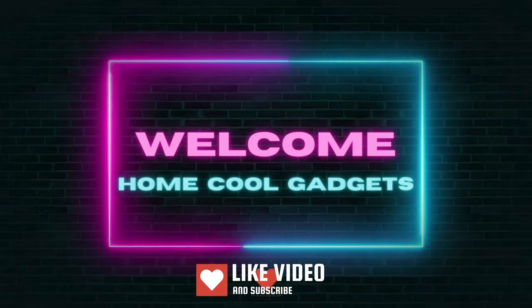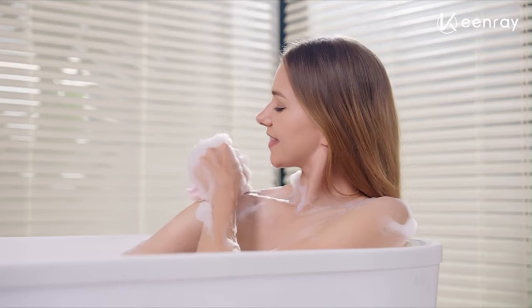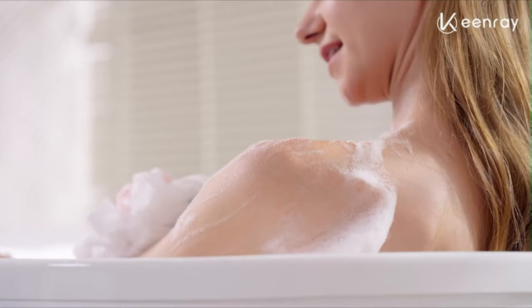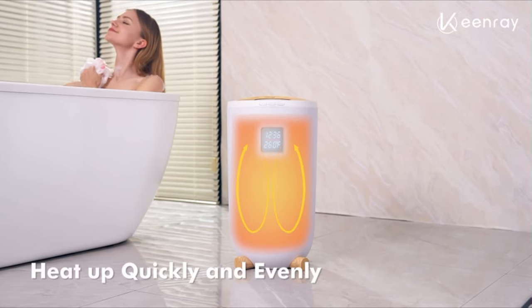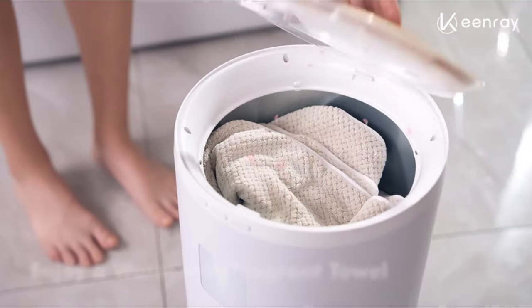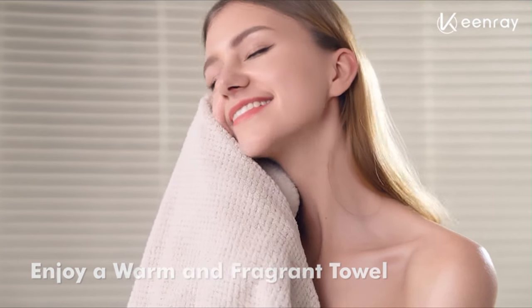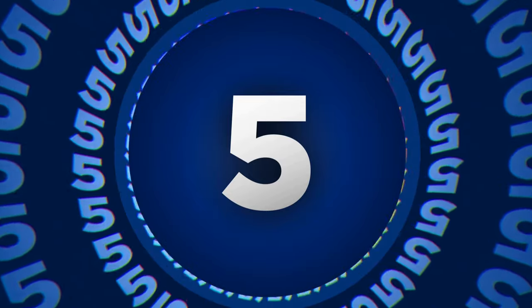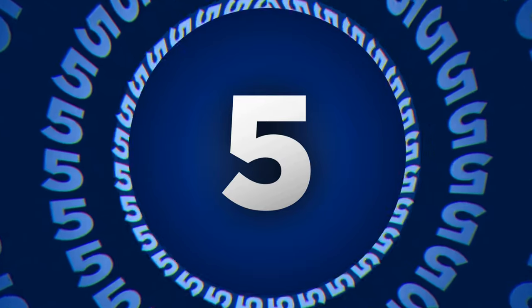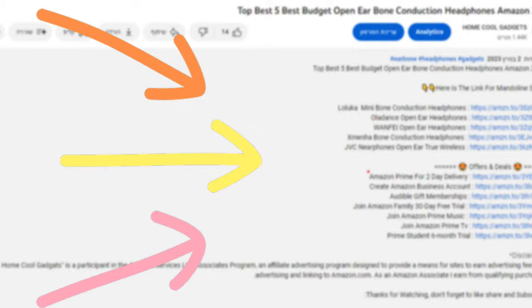Welcome to the Home Cool Gadgets channel, where you can find the latest gadgets that came on the market. Imagine stepping out of the bath or shower to be embraced by the comfort of a heated towel. This ingenious device brings the spa experience to your home, offering you the pleasure of a warm towel every time. To save your time and money, we've completed our research and reviewed five different models of bucket towel warmers on the market. You can see the links to the products in the description of the video below.